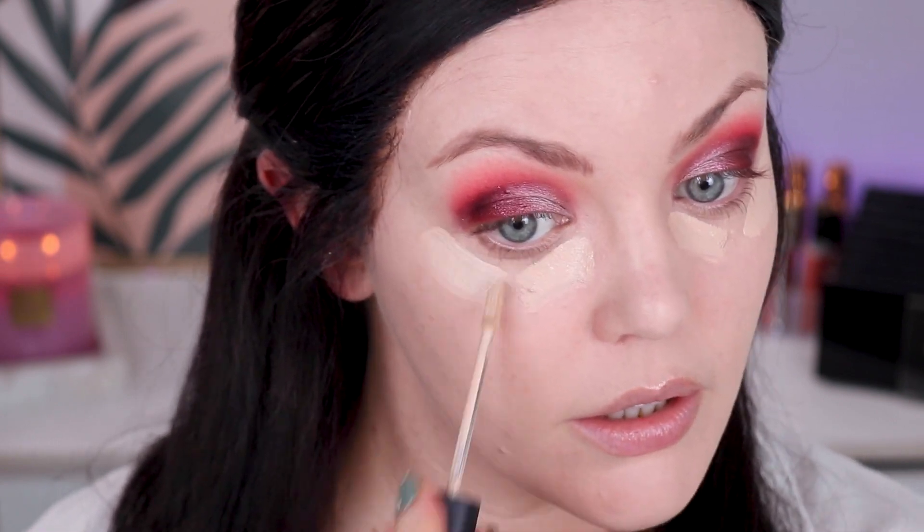Anyway — color corrector, Charlotte Tilbury. I've got my Charlotte Tilbury color corrector. I wouldn't say it's probably the best foundation I've ever put on, and it's definitely matte. I don't know if I would necessarily purchase it, but it doesn't look hideous — I've definitely tried foundations that are a lot worse. For concealer, I'm going to take the Laura Mercier Flawless Fusion today and pop that on.